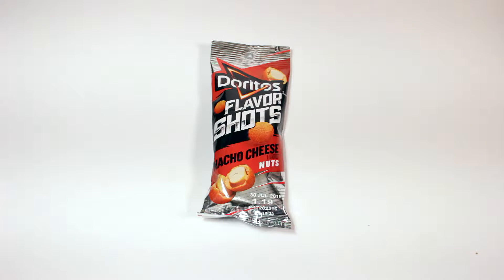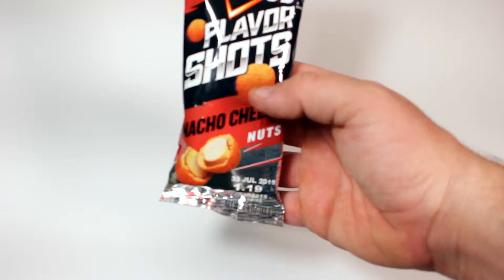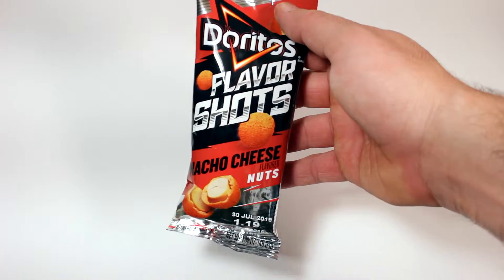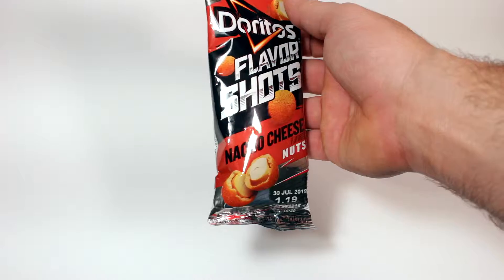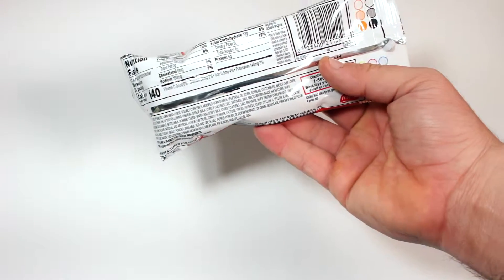What is up everybody, welcome to another video. I'm Chase, and today we have another flavor shot item from Doritos — it is the nacho cheese flavored nuts. I believe it's just peanuts wrapped in a crunchy shell, kind of like Japanese peanuts. I think that's exactly what this is, and it's just dipped in nacho cheese flavoring dust. All around goodness.